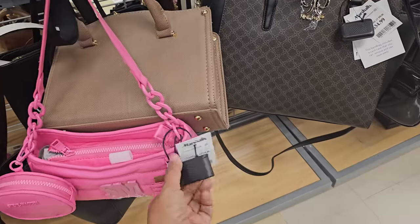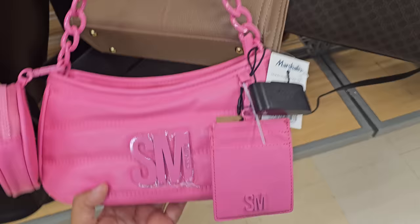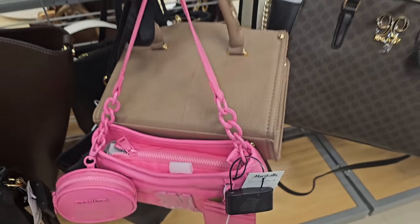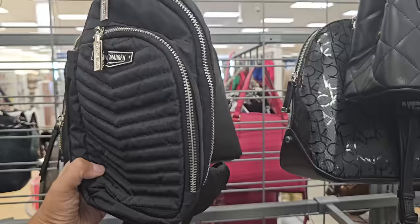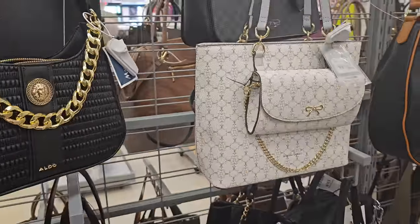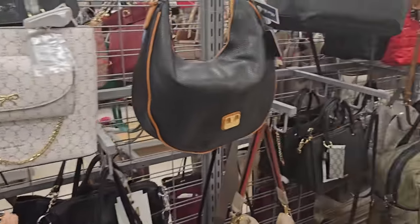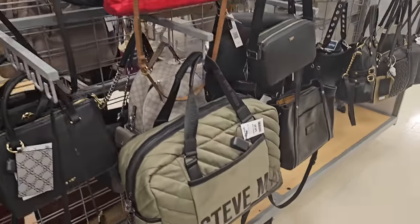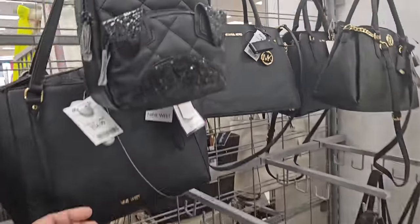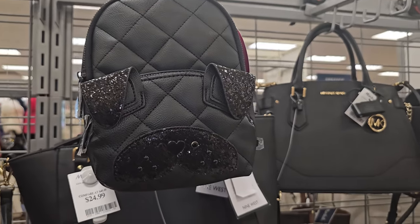I found this pink Steve Madden badge for $29.99 — look at that. Little card wallet, coin pouch. I have not seen this one. Another Steve Madden for $25. This is Anne Klein. They rearranged my Marshalls literally overnight — I was just here last night with my daughter. This is $25, like a Betsy Johnson one. That's kind of cute.